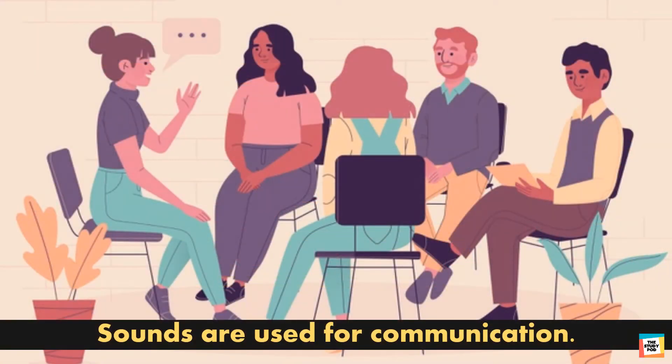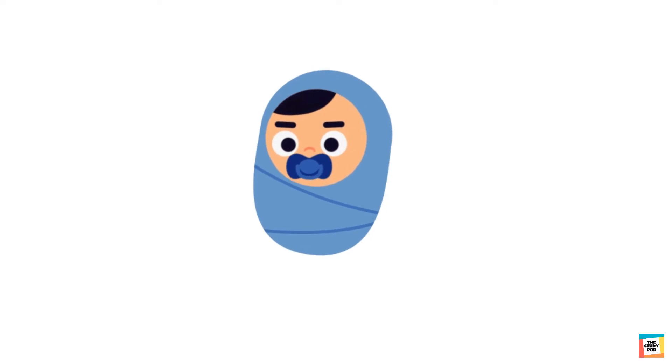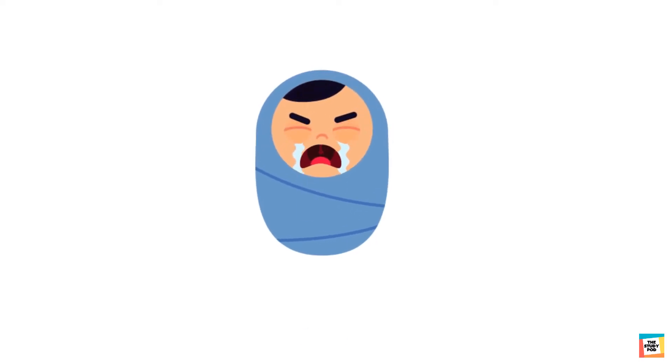Sounds are used for communication. We get different kinds of information from different sounds. For example, when a baby cries, the baby may be hungry,